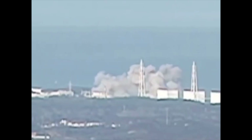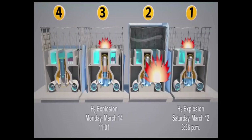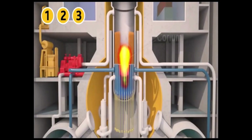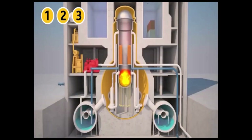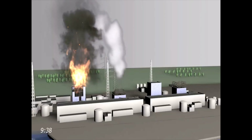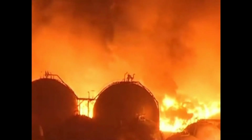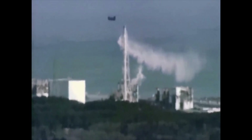On March 12, the first power unit of the nuclear power plant exploded. The reactor vessel was not damaged, but the outer reinforced concrete shell of the building was destroyed. On March 14, a hydrogen explosion occurred at the third power unit. On the morning of March 15, the pressure compensator of the second power unit exploded, and a majority of the fuel in Reactor 2 dropped to the bottom of the reactor pressure vessel. On the night of March 16, a fire broke out in the spent fuel storage at the fourth power unit, lasting around two hours and causing radioactive substances to enter the atmosphere.